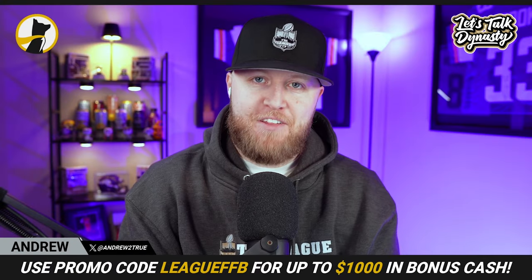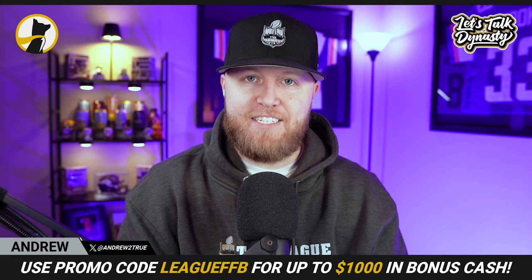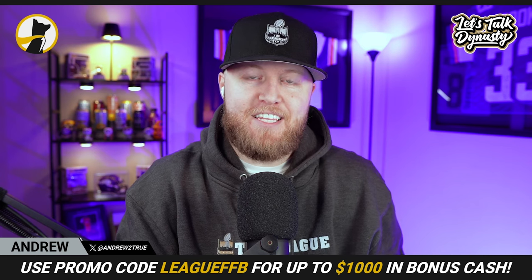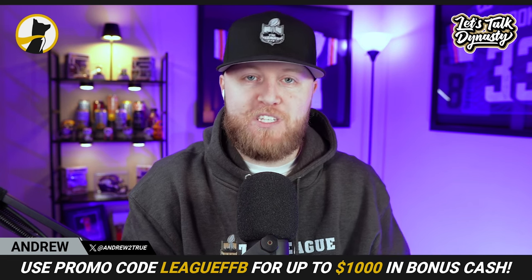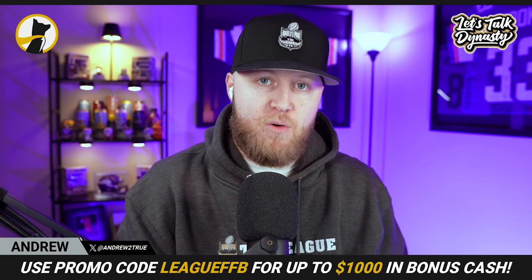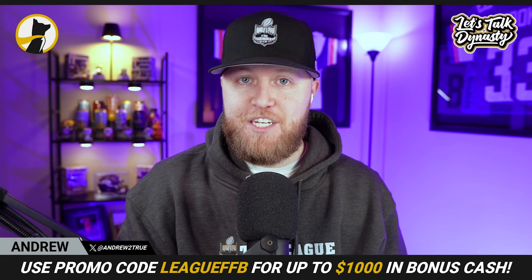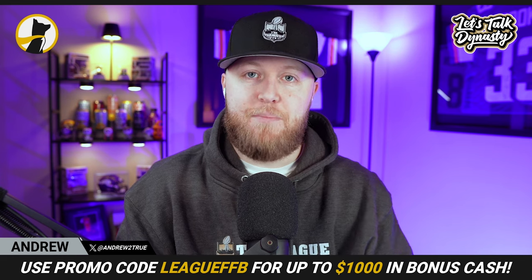What is good, everybody? Welcome back to another episode brought to you by The League FFB. Today, we're here for another episode of Let's Talk Dynasty, and we're going to be playing a little bit of buy, sell, hold with some trending Dynasty fantasy football assets. Hopefully you guys are excited for that. As always, this would not be an episode of Let's Talk Dynasty without my co-host, so let's get MFGDs into the building and let's start playing some buy, sell, hold.